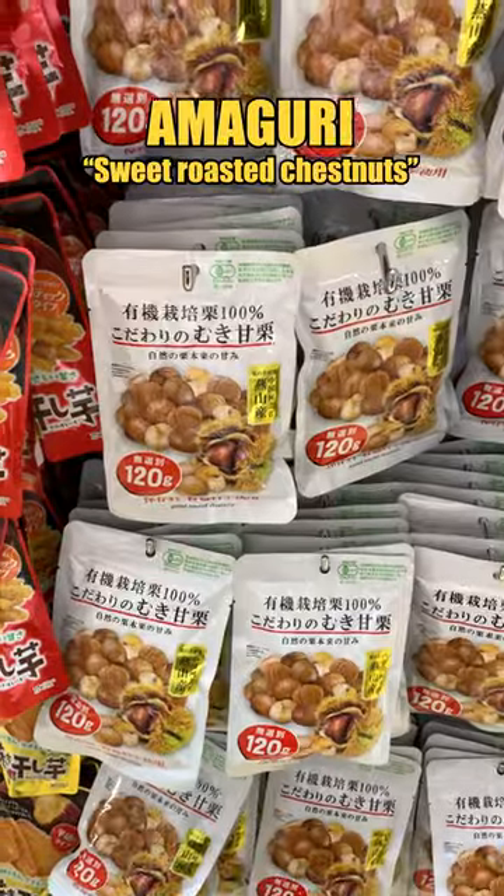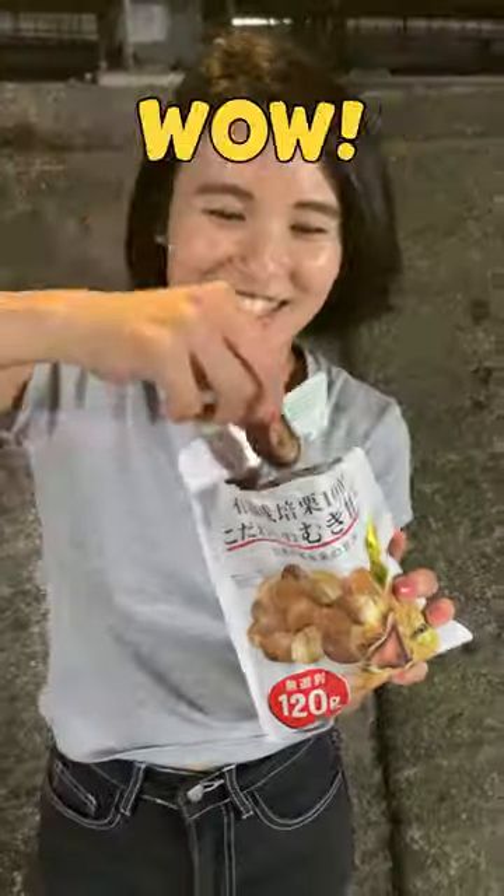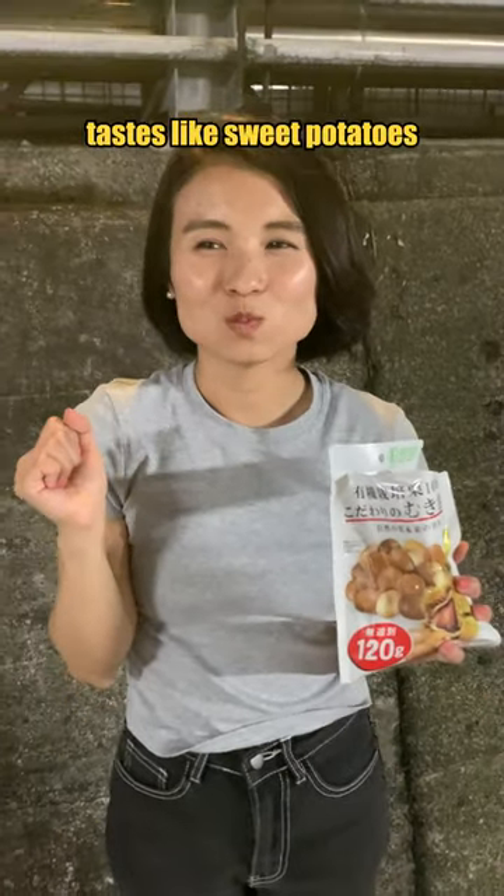Okay, the third one — amaguri. Sweet roasted chestnuts. Wow, so big! Mmm, tastes like sweet potatoes. Delicious!